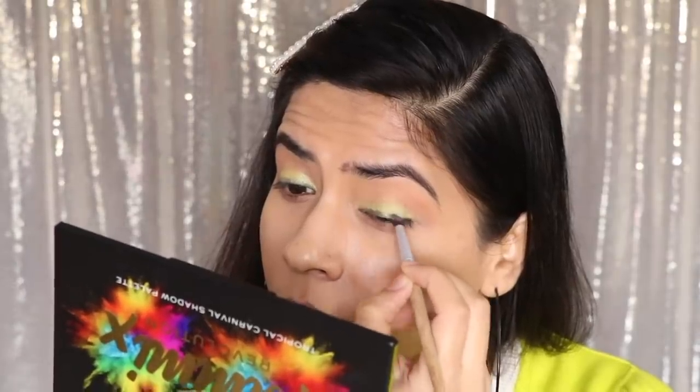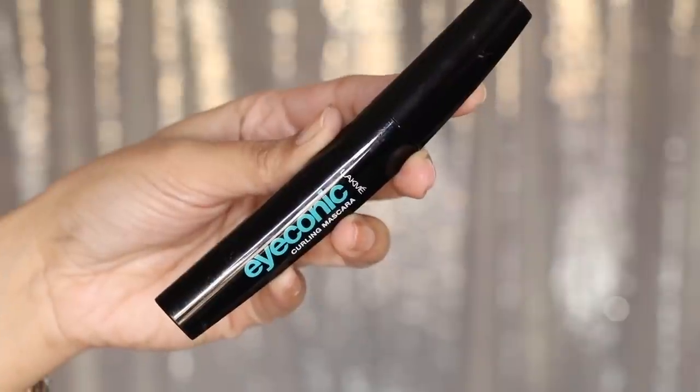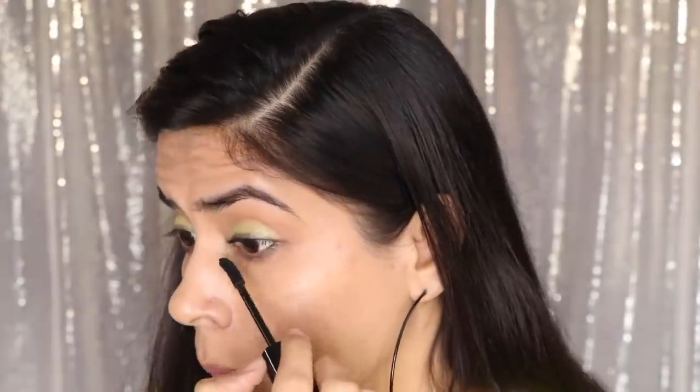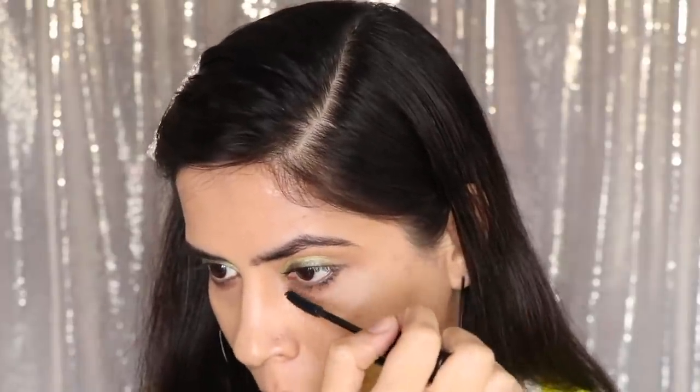I prefer to use eyeliner. If you use black color, you will look good. After that, I have used mascara which is from Black Me. I have put it on well. If you don't want falsies, put two coats of mascara instead.